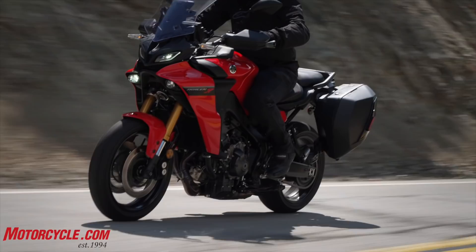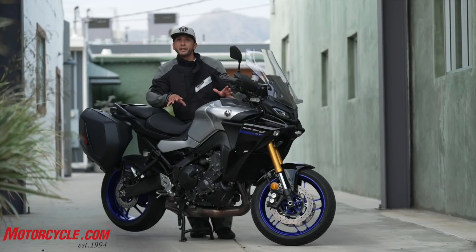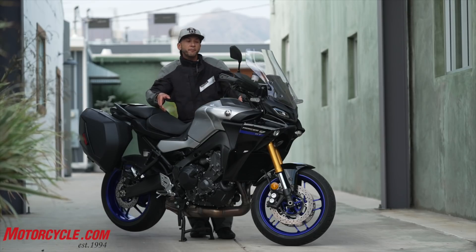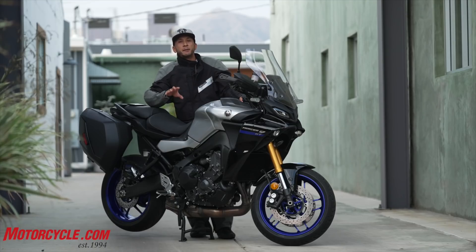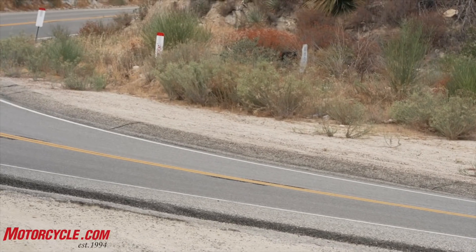The Tracer 9 GT, Yamaha says, is built for sport touring, which means pavement only. The adventure bike market has kind of been infiltrating and tiptoeing the line of what sport touring bikes were and still do today. With the Tracer 9 GT, there is no premise of off-road capability. This is all about sport touring, and what makes a good sport touring motorcycle is obviously you have to be able to sport ride really well, but also you've got to tour really well.